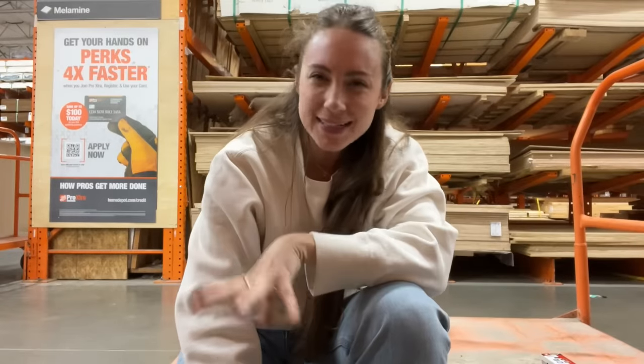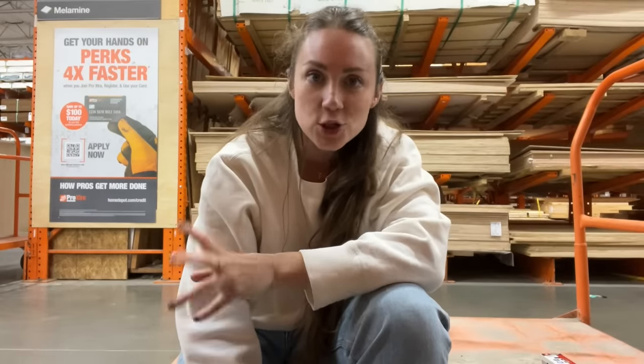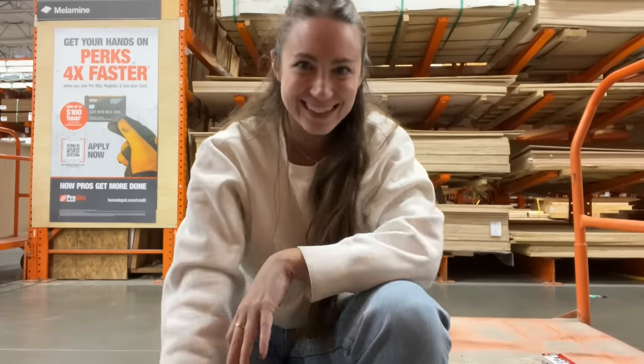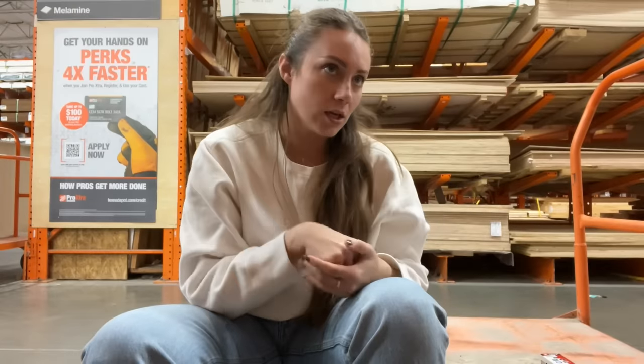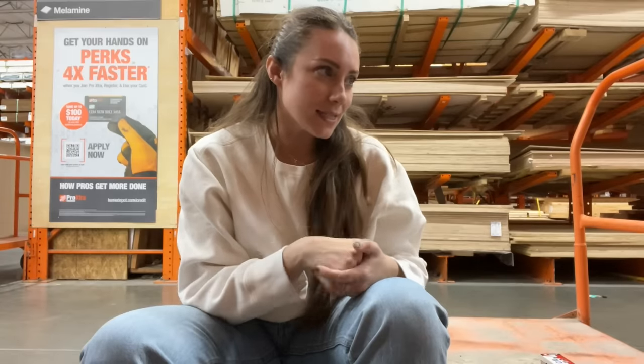We've made it to Home Depot and we're trying to decide about the board and batten — how thick to do it. I've given Druka a challenge. Do you want it a half inch like I did in my living room, where I eventually put trim on to soften the edges? Or we can save almost half the budget and do quarter of an inch thick, which will be a lot thinner but I think you'll still get the dimension and the difference — it just won't be as thick.